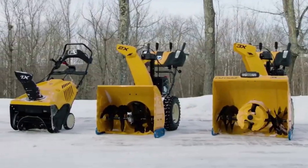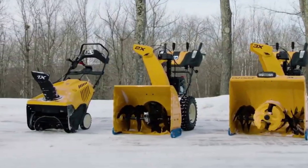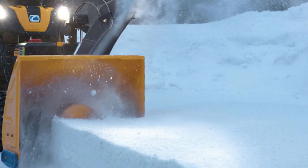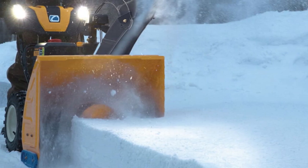Even in super cold temps, it performs well. Heads up though — initial setup is a bit of a hassle. But once you're past that, this snowblower is solid gold, especially after a blizzard.